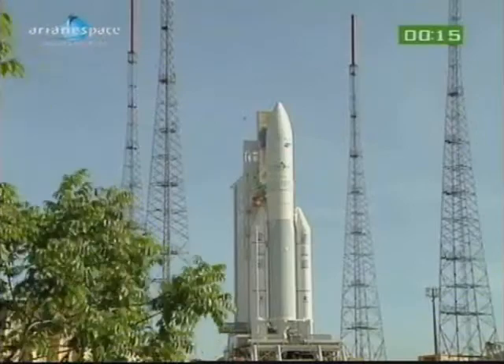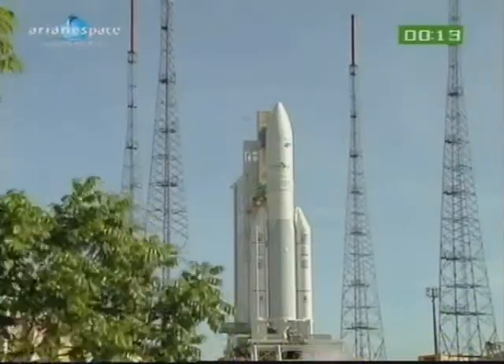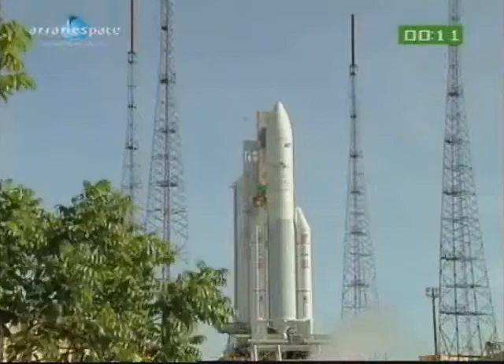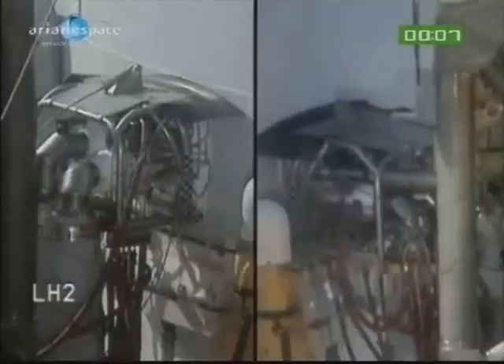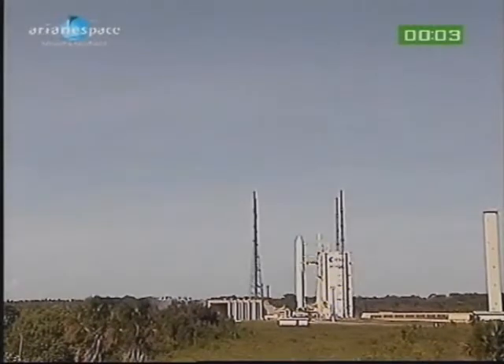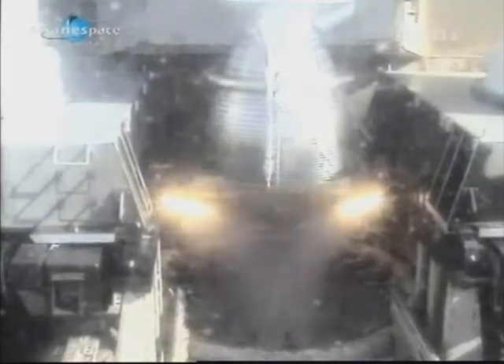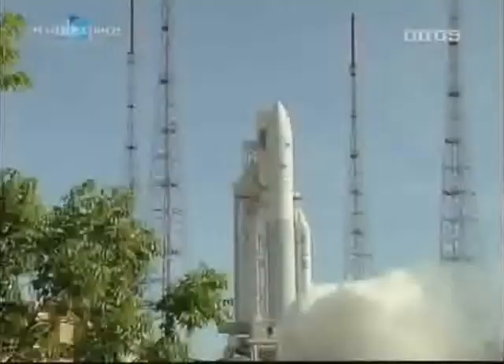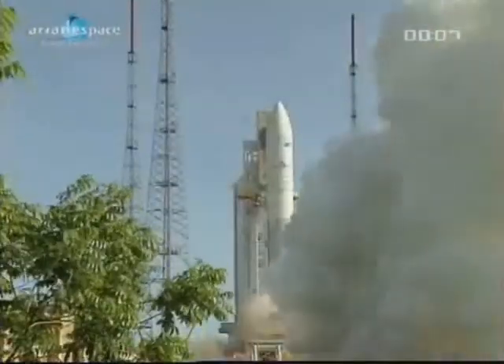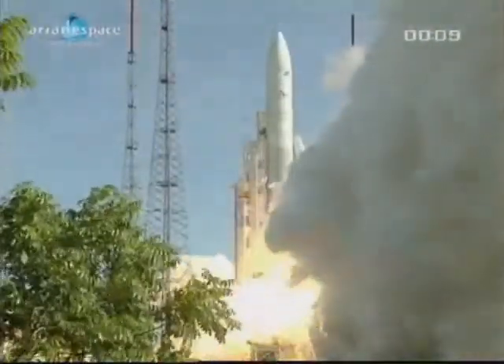A tous de DDO, attention pour le décompte final. 10, 9, 8, 7, 6, 5, 4, 3, 2, unités, top. Allumage Vulcain. Allumage des EAP, décollage.